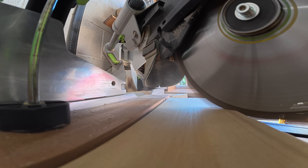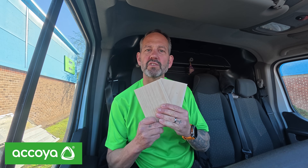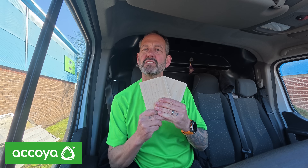Akoya wood is for those who want to make a responsible environmental choice without compromising on quality. The wood is sourced from fast-growing, sustainably managed forests and is FSC certified. The process that makes Akoya also gives it a carbon negative profile, so when you choose Akoya for your gates or garage doors, you're making a choice that's also good for the planet.